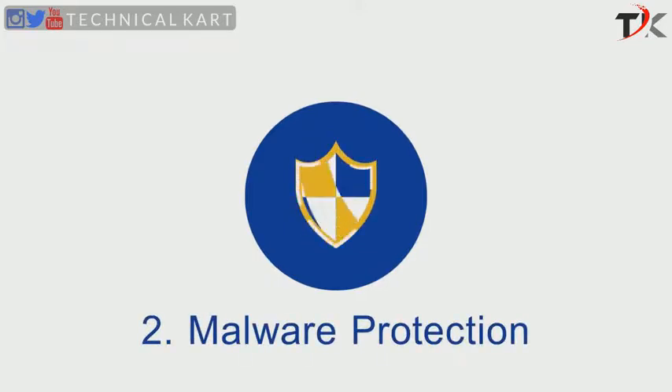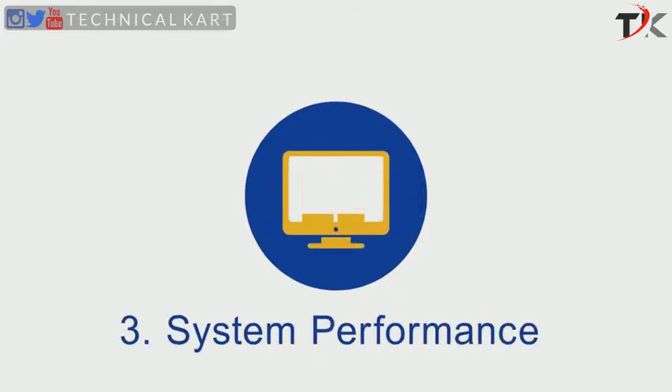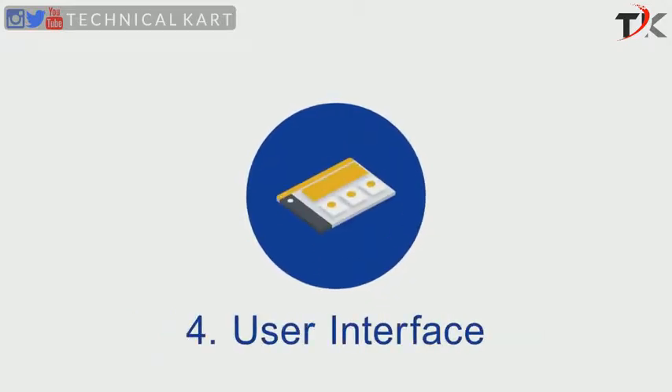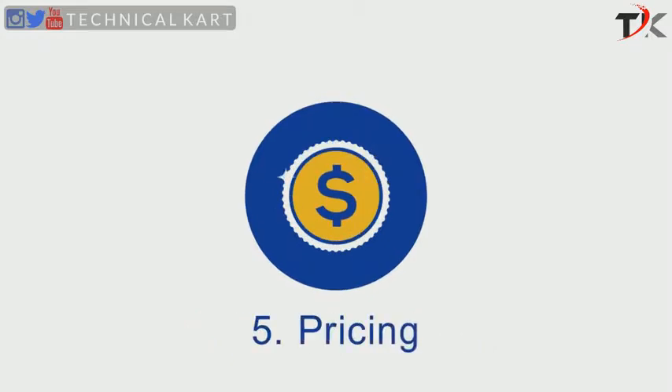The second criterion we see is malware protection, which is an assessment of how well a security software package protects you against numerous types of malware threats. Number three is system performance, which measures how each software impacts your computer speed. Number four is user interface, where we examine whether an antivirus suite offers an intuitive and user-friendly interface. Our fifth criterion is pricing, where we'll see how each brand prices its products and how many devices are covered under different pricing tiers.